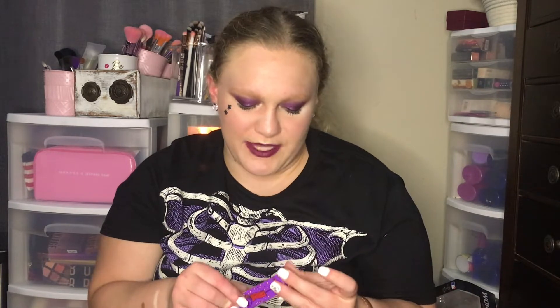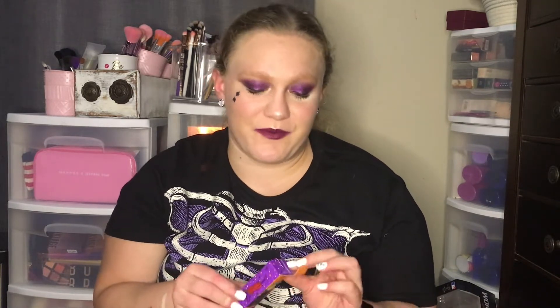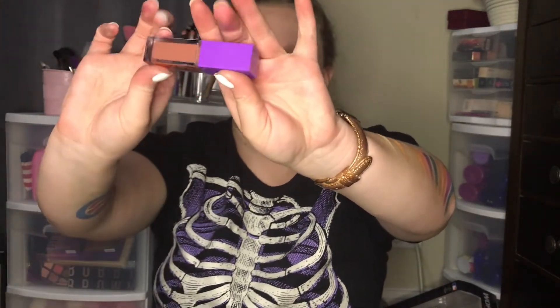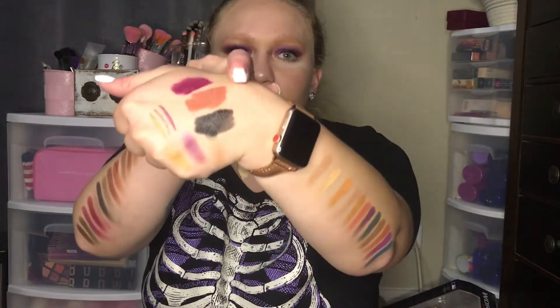The last lip cream is called Calming Circle — it's the nude color. You can buy these singly, like I did. What's really nice besides the palette is that you can buy everything in a neutral color, so if you're not a bright color gal or guy, you can just keep buying stuff.